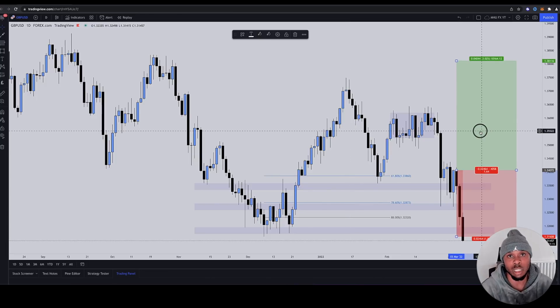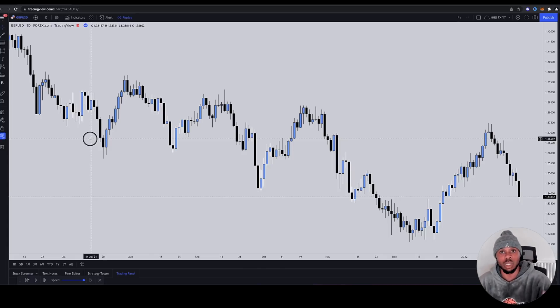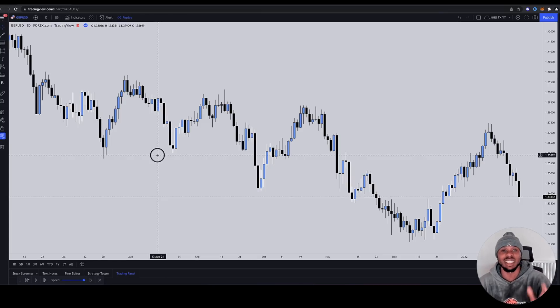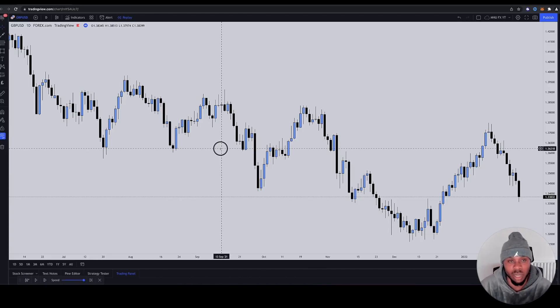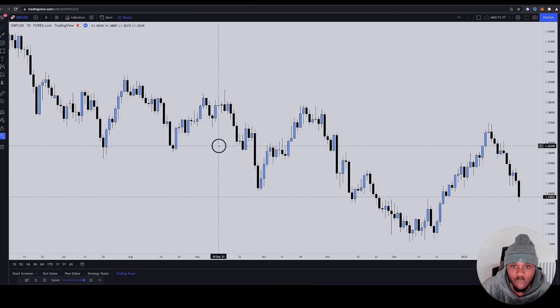Now let's go to what smart money and institutional traders would have been thinking at the time. We're moving on to what smart money and institutional concept traders would have been seeing. This was something I was stressing to the team and mentees over and over again over a number of weeks, because this is exactly what we were waiting on. It came exactly to the zone — there were reference points that took us to that point — and it was absolutely beautiful.